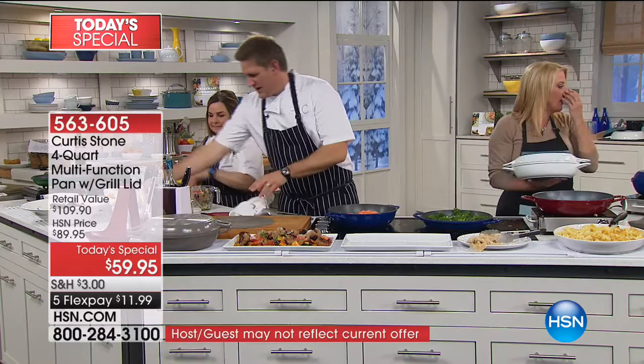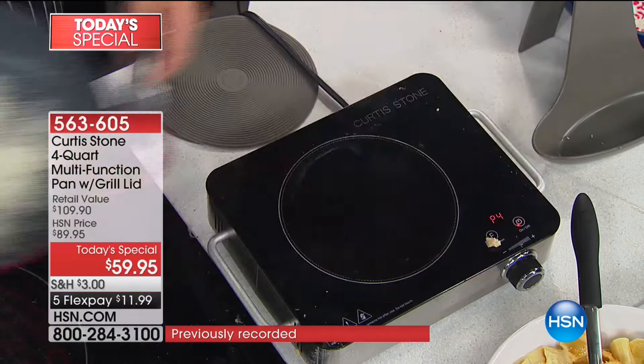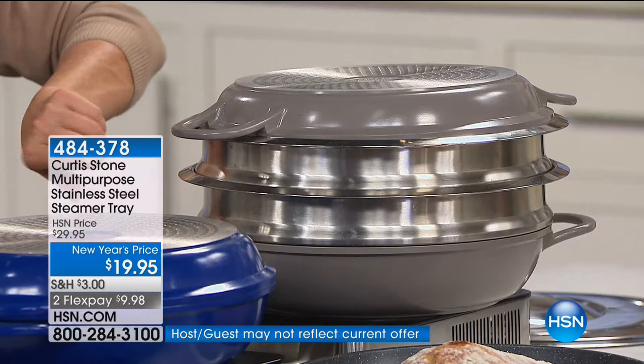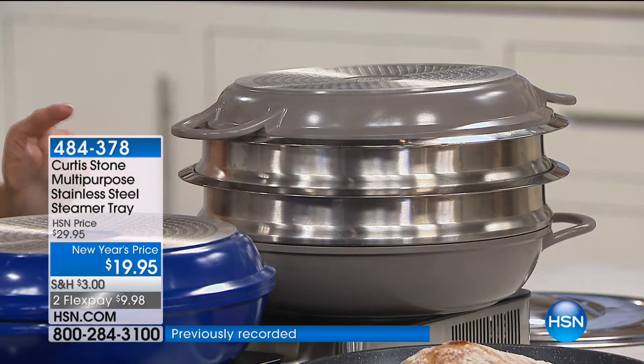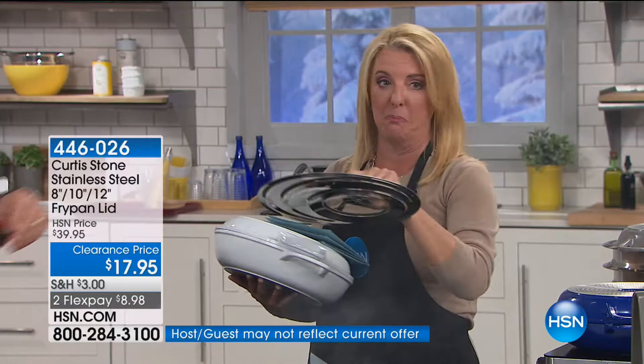I want to mention two things. One, we do have a universal lid — there is not a lid included with this set, but it will work on both pans, so please ask about that. Also, we have the steamer insert, which has been crazy popular. Both the universal lid and the insert have been selling like nuts. The steamer insert is stainless steel — they stack beautifully, retain heat and steam, and fit in the pan. This universal lid is a customer pick, fits on both pans, and is on sale for $17.95 tonight.